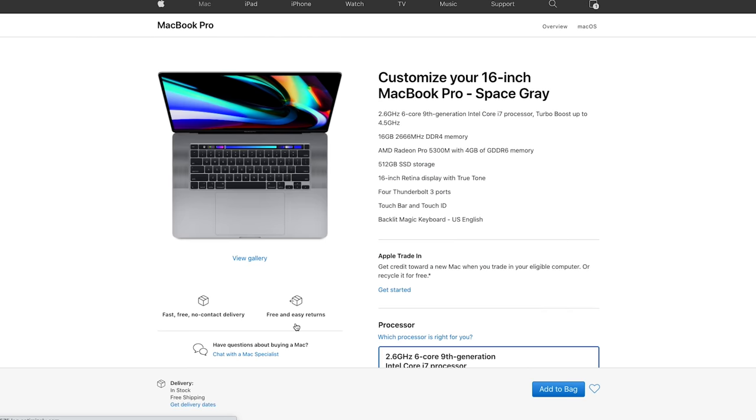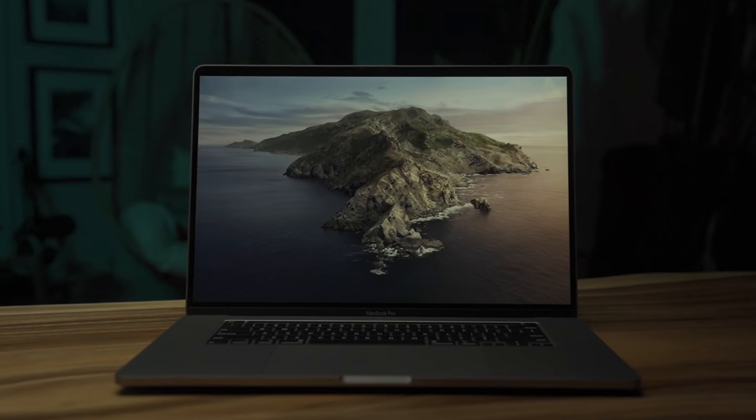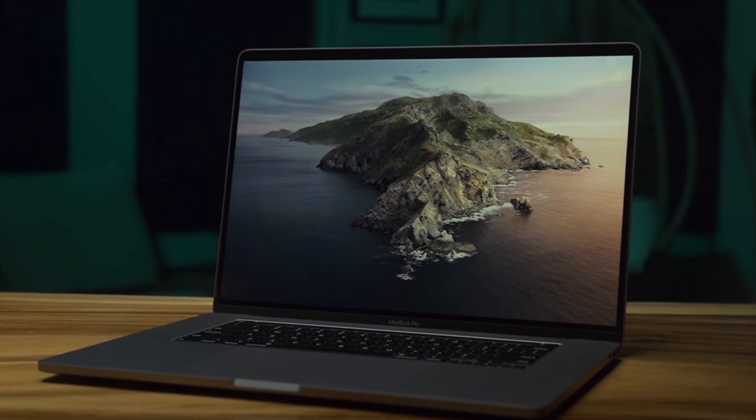Remember earlier when I suggested to start with the higher tier version? I'll let you in on a secret. It's because with the lower tier version, the only processor upgrade option is for the 2.4 gigahertz 8-core, not the 2.3. So you might as well save some money and start building your laptop from the higher grade version.